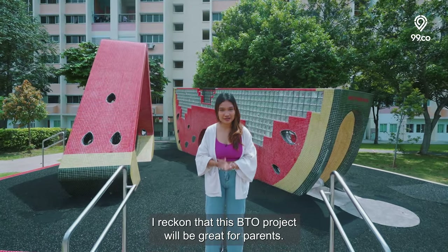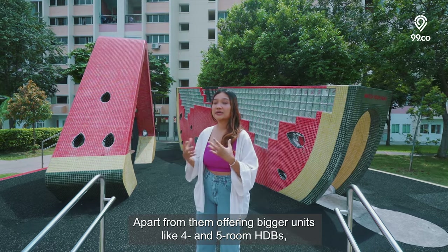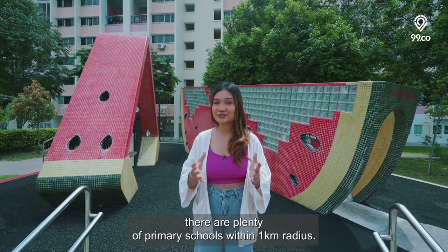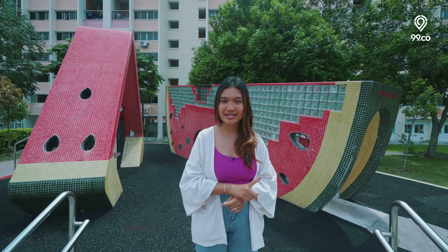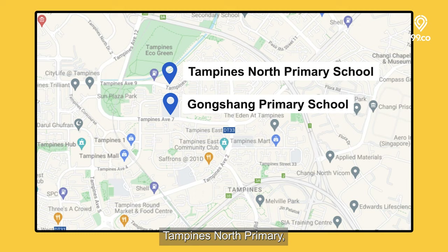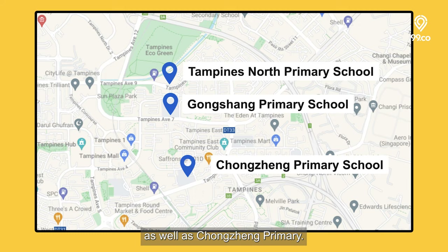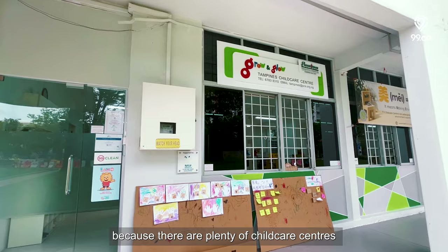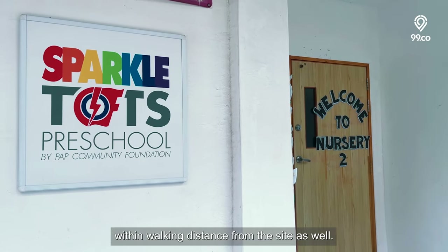This BTO project will be great for parents. Apart from offering bigger units like 4- and 5-room HDBs, there are plenty of primary schools within a 1km radius — including Gongshang Primary School, Tampines North Primary, and Chongzheng Primary. For parents with younger kids, there are also plenty of childcare centres within walking distance from the site.